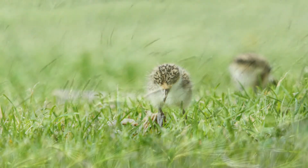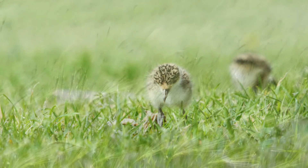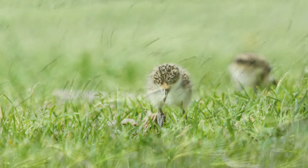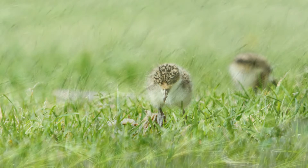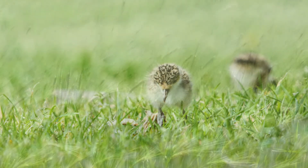Following up with the person who found the chick is a good opportunity to educate their family about wildlife they find around their home and how to live in harmony. They may provide information that is helpful to you when reuniting, and they may be able to keep an eye on the chick once reunited and call you if there are any further issues or questions.